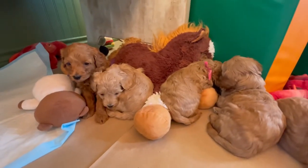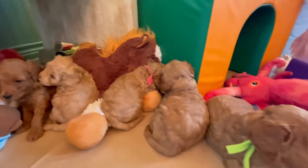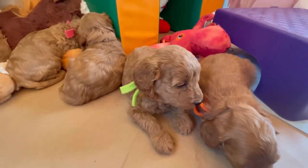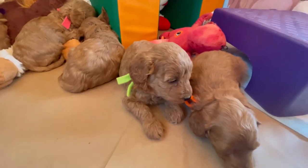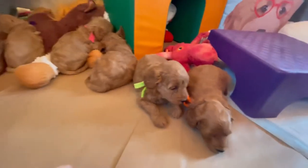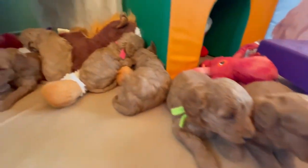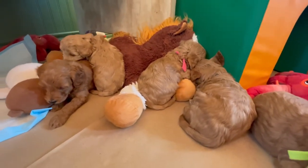We literally have puppy picking not this weekend but next weekend. We're trying to fit all the litters in, in their order, so we're gonna be done a little ahead of schedule. Next weekend is our puppy picking for this litter. This is still a virtual picking, so you will not be coming here, but you will be choosing based off of video, pictures, and temperament testing results.